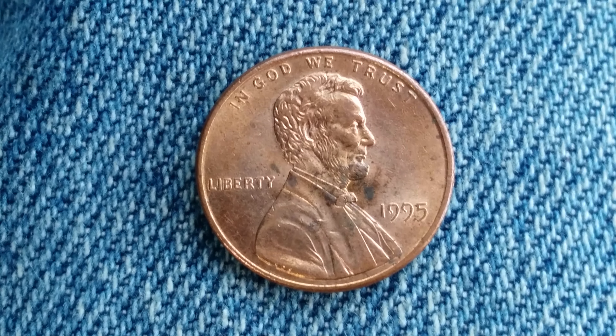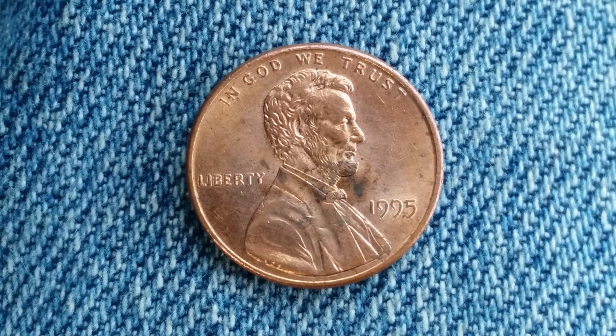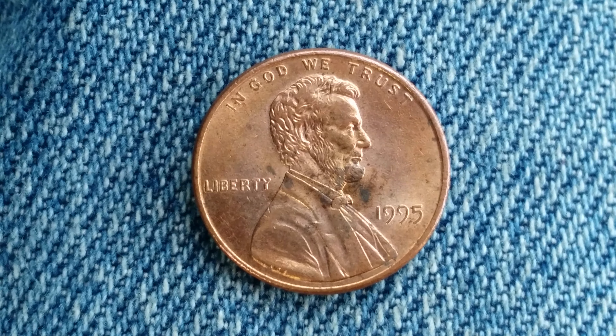The numismatic value is also one cent in average circulated condition, but could be worth as much as $1 in certified mid-state.